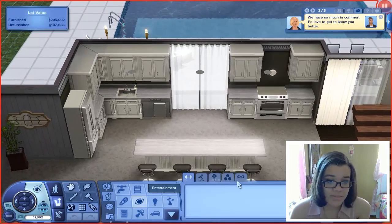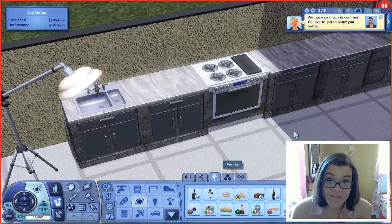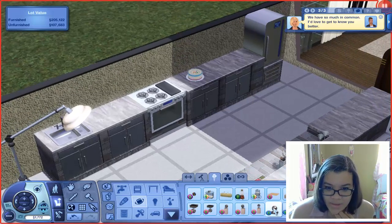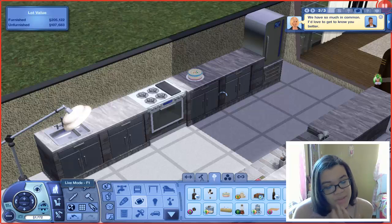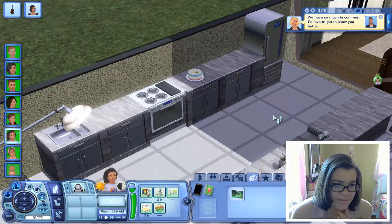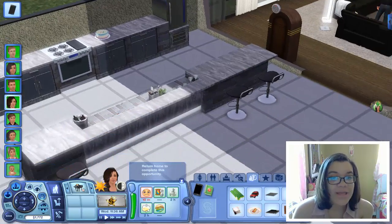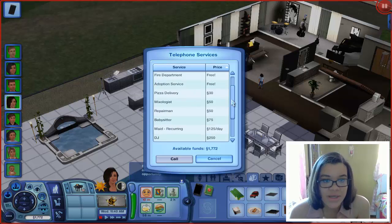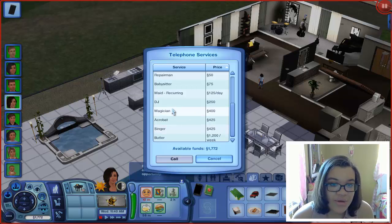We have all the people we want to invite — awesome. The party will start at about 2 PM. I'm going to select a birthday cake now and put it outside on one of the counters in our awesome outdoor kitchen. I'll go with the regular birthday cake — screw the bakery set, that's too fancy. I also want to call for services — I'm pretty sure we can hire an acrobat or a DJ. God, I feel like there's something on the side of my face — I forgot this webcam was on. I'm uncomfortable all of a sudden.